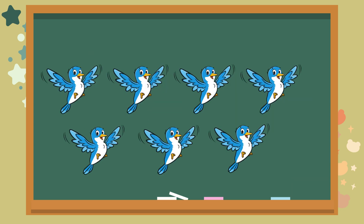Look at these happy birds. How many do you see? Let's count together. One. Two. Three. Four. Five. Six. Seven. The answer is seven. Super.